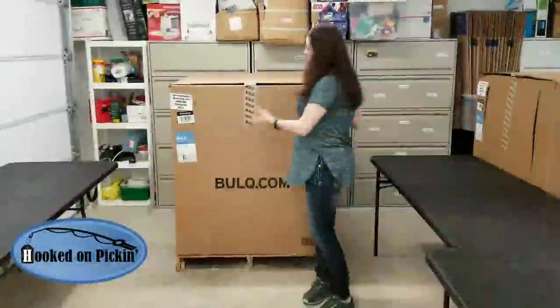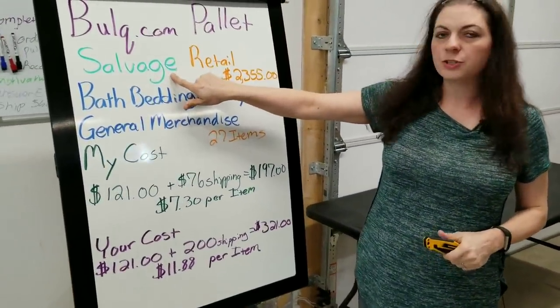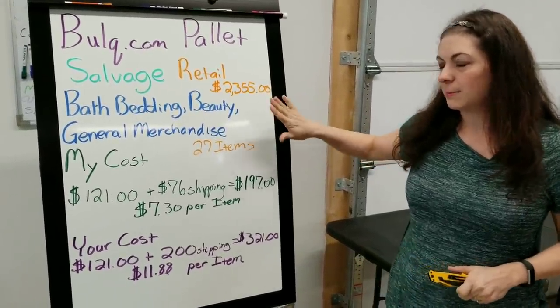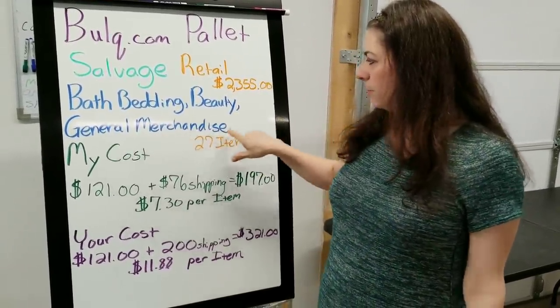I'm going to give you the specifications on this salvage pallet. This is a Bulk.com pallet. Salvage is the condition. It retails for $2,355, and I'm assuming that's the retail price if it was in really good shape. It is bath, bedding, beauty, general merchandise.